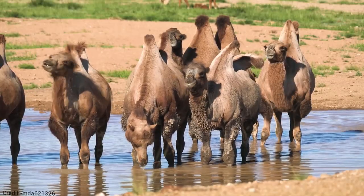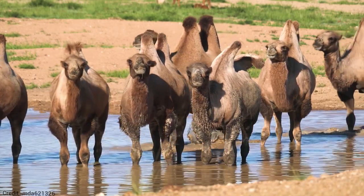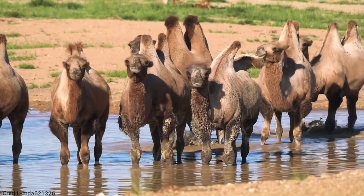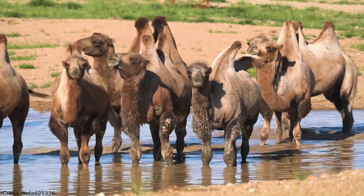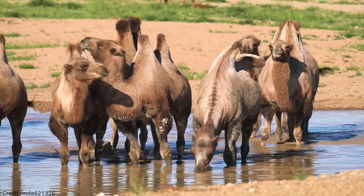Bactrian camels are the largest of all camel species, and the only ones that have two humps. They are native to the steppes and deserts of Central Asia, where they have been domesticated for thousands of years.